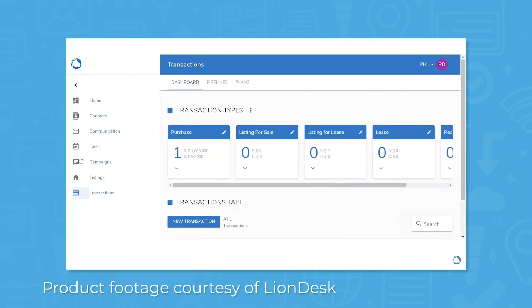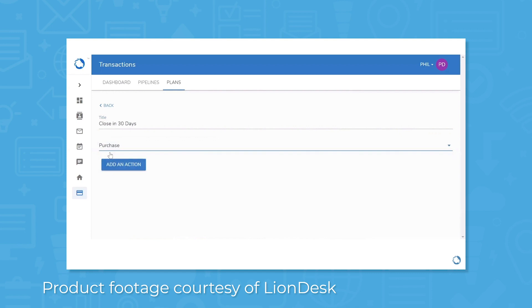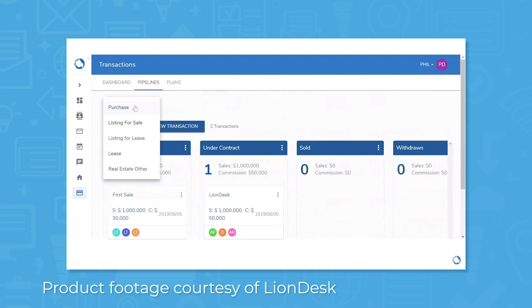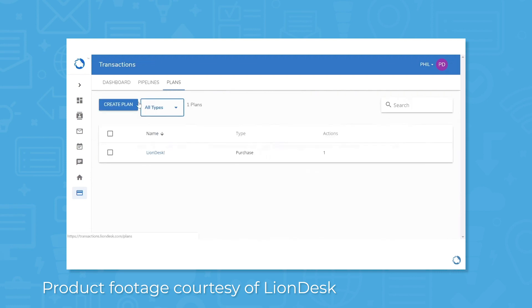LionDesk's CRM includes an impressive transaction management feature that allows you to streamline your transaction process, improve communication flows, and create more reliable closings. With transactions, you can track sales and commissions throughout multiple pipelines. The software keeps track of all transactions, including purchases, listings, and loans. You can customize existing transaction types, add or delete stages for that type, and reorder the stages. You can also customize transaction forms and create transaction plans.